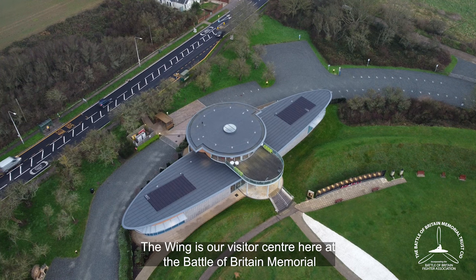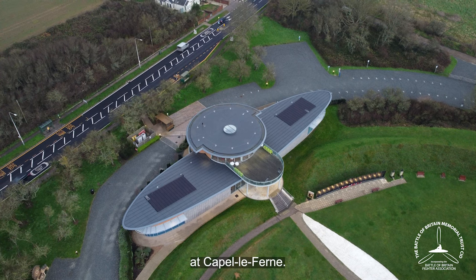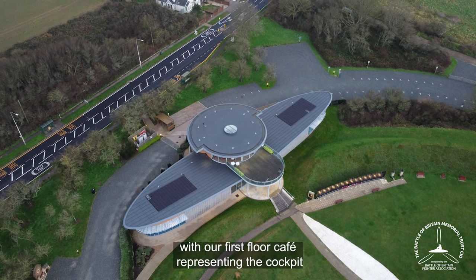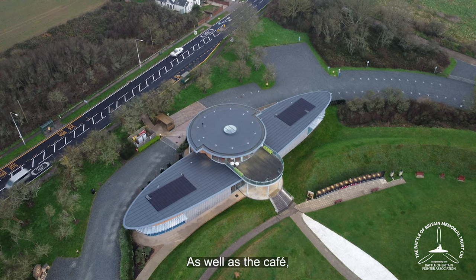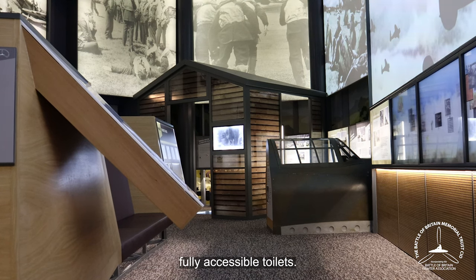The Wing is our visitor centre here at the Battle of Britain Memorial at Capel-le-Ferne. It is built in the shape of a Spitfire wing, with our first-floor café representing the cockpit and offering great views across the Channel towards France. As well as the café, the Wing houses an exciting multimedia scramble experience, a well-stocked shop, and fully accessible toilets.